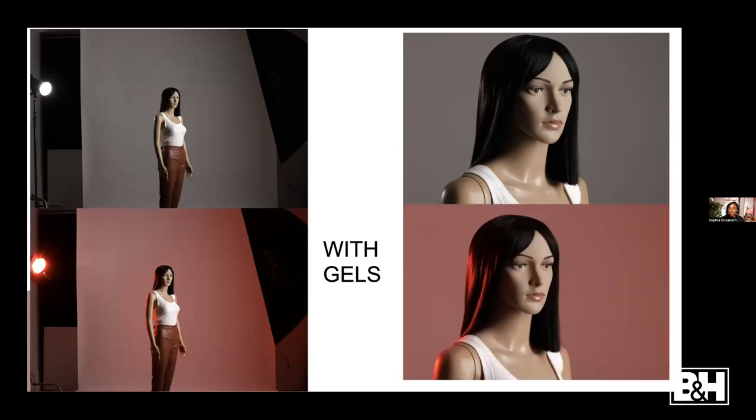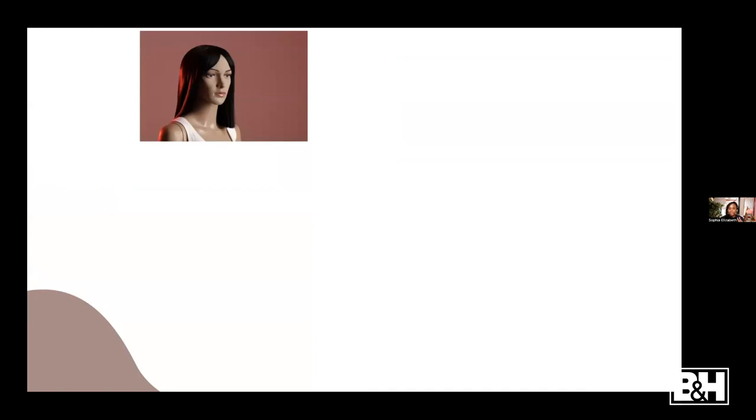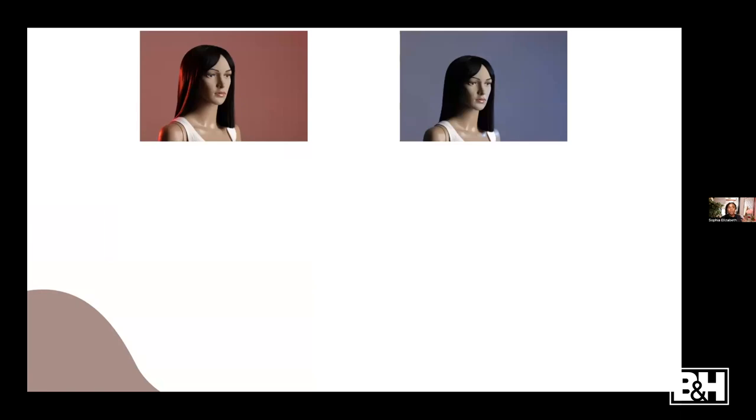My background now looks red - and we're using a white background! With gels I can make a white background look red. So if you're on a budget and can only afford one white background, with gels you can make that white background look red, blue, green - any color - with just gels. A fun tip I love: I love to mix and match colors. One of my favorite combinations is red and blue - these are some of the colors you can create by combining them.